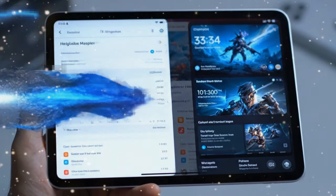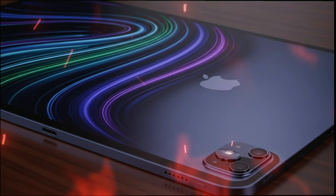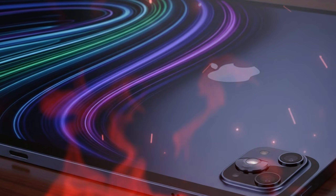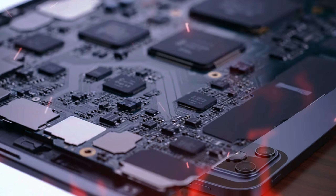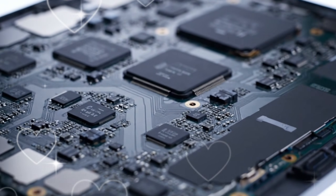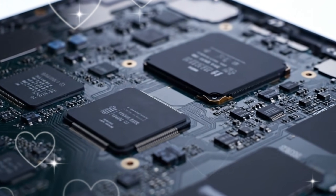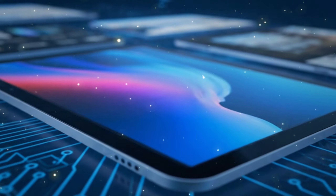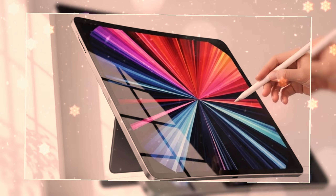For years, the base iPad was the safe choice — the one you bought for school, for your kids, or for casual browsing. But with the iPad 12, Apple has done something they rarely do: they've given the cheapest tablet in their lineup the brain of a flagship. If you've been sitting on an older iPad waiting for the right moment to upgrade without breaking the bank, you need to listen, because the iPad 12 is an AI powerhouse that is about to make the iPad Air look like a luxury you don't actually need.